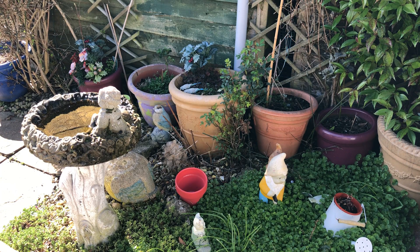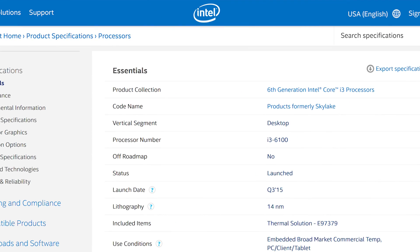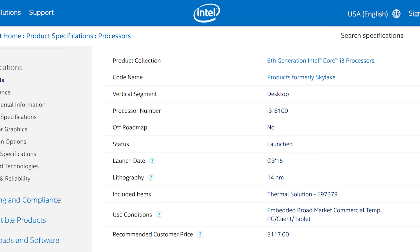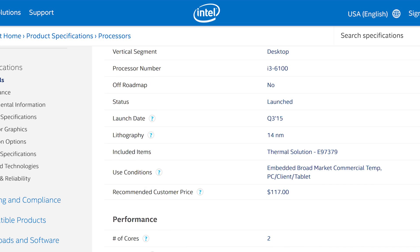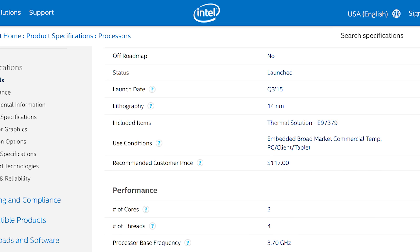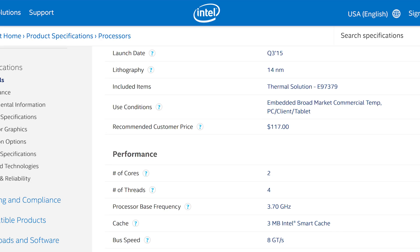I wish I could say that it represents great value for money in 2020, but here in the UK at least it still retails used for about £50, which is more than you could find a second-hand and closely performing Ryzen 3 1200 for. So, does this hyper-threaded dual core have what it takes to handle games in 2020, and should you buy one?